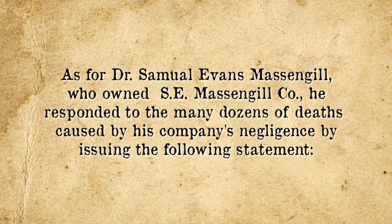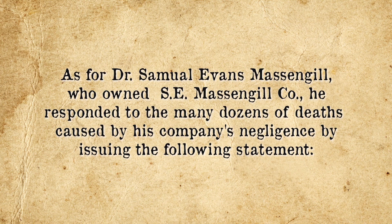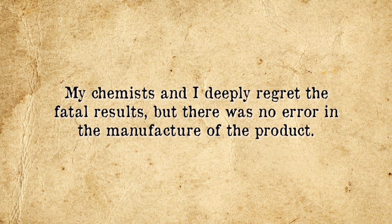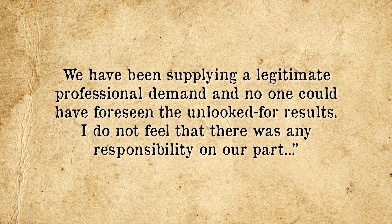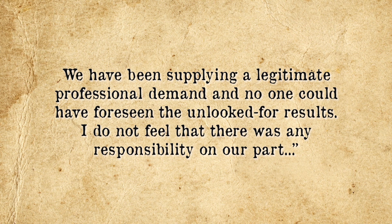As for Dr. Samuel Evans Massengill, who owned S. E. Massengill Co., he responded to the many dozens of deaths caused by his company's negligence by issuing the following statement: "My chemists and I deeply regret the fatal results, but there was no error in the manufacture of the product. We have been supplying a legitimate, professional demand, and no one could have foreseen the unlooked-for results. I do not feel that there was any responsibility on our part." Needless to say, when all of this came to light, the public were more than a little outraged with Massengill's somewhat brazen statement that his drug company wasn't responsible for making sure their products weren't simply poison at the recommended dose before they sold them. To add to the tragedy, it appears that Harold Watkins did not quite have the clear conscience of Dr. Massengill, with Watkins sadly committing suicide not long after it came to light that his error had resulted in the deaths of over a hundred people.